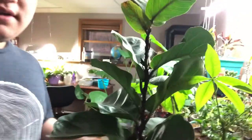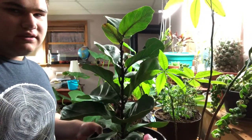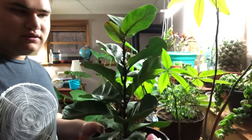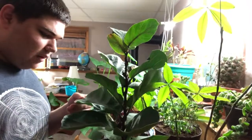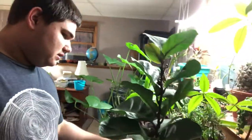First, here we have a Ficus lyrata, or a fiddle leaf fig — pretty common, so I don't think an introduction is needed. This plant right here, the Brugmansia, is really toxic, so I would keep it away from young children.